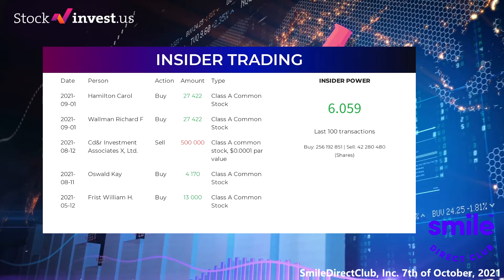Here are the five latest insider trades. On September 1st, 2021, Hamilton Carroll made an inside buy of 27,422 shares of Class A common stock. On September 1st, 2021, Walman Richard F made an inside buy of 27,422 shares of Class A common stock. On August 12, 2021, C. Dandar Investment Associates X Limited made an inside sell of 500,000 shares of Class A common stock ($0.0001 par value). On August 11, 2021, Oswald K made an inside buy of 4,170 shares of Class A common stock. On May 12, 2021, Frist William H made an inside buy of 13,000 shares of Class A common stock.